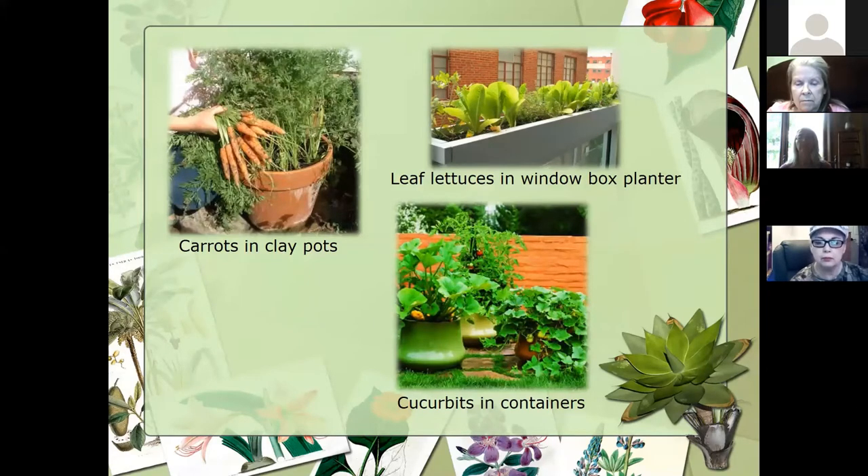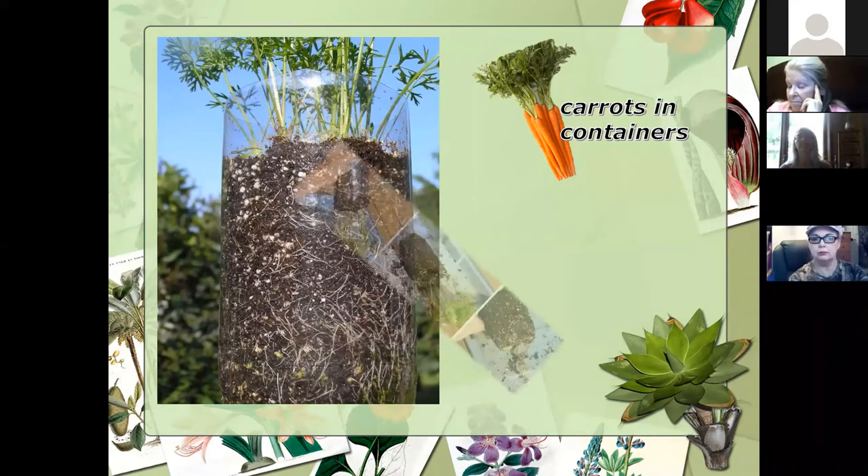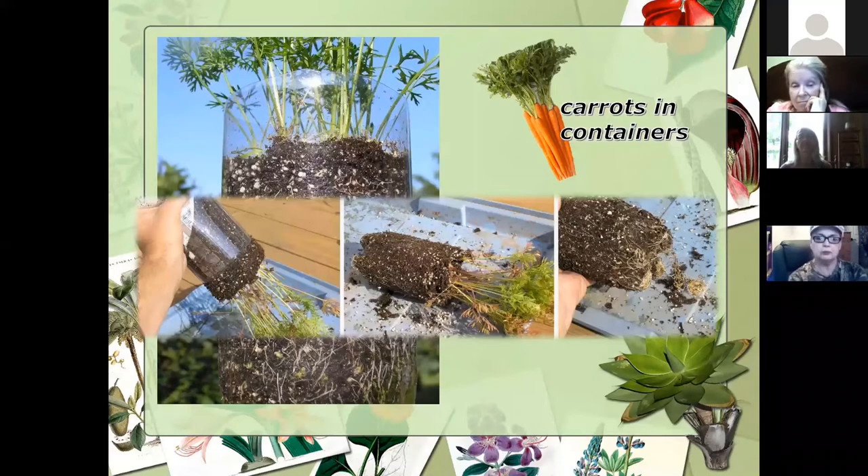Cucurbits or any vine crop are going to do really well in containers — they can be quite prolific when they start running, and they can also make your garden a little more attractive. If you're working with kids, they've grown cucumbers in Coke bottles and also grown carrots that way. Something cool if you're teaching kids right now at home — it takes carrots a little while to grow, but it's kind of cool to watch the roots grow and see that transition. The kids love doing that.